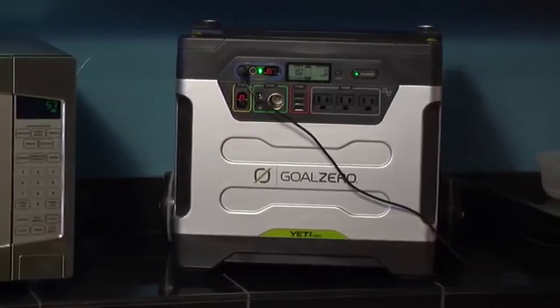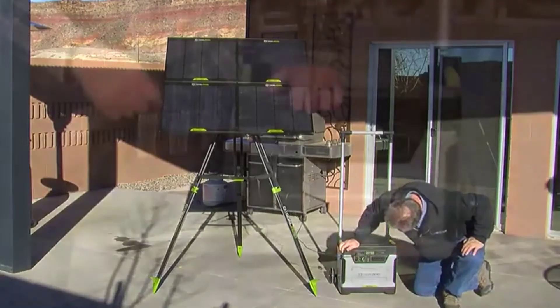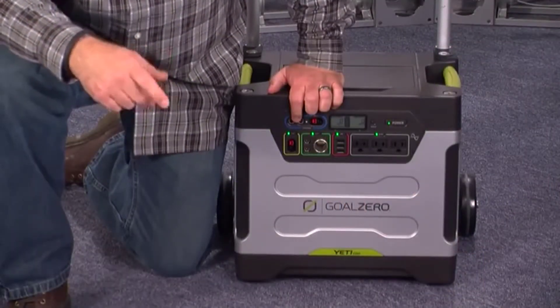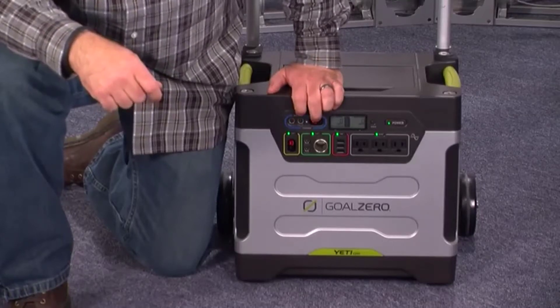You can charge it from a wall outlet in around 16 hours or from solar panels in about 20 to 22 hours. It has two 8-millimeter input ports for either the included AC wall charger or the optional solar panels, and it also has a power pole charging port.